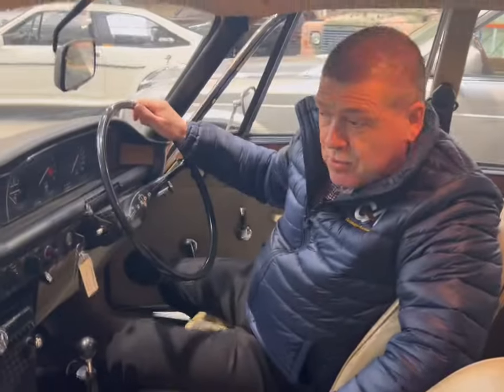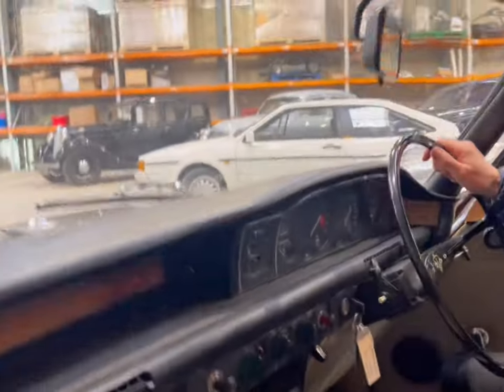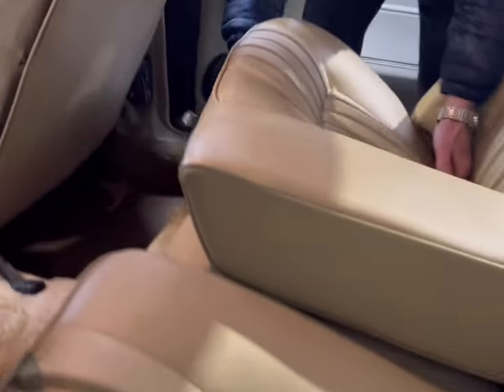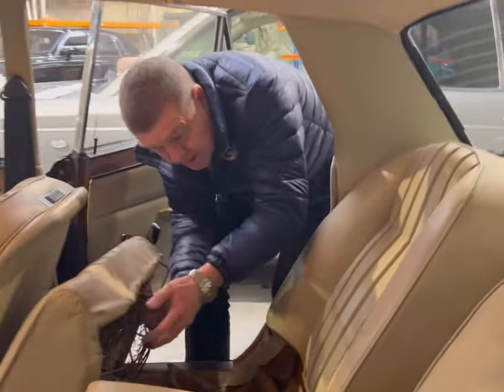Everything seems fine — there doesn't seem to be anything to be done in here; all nice and tidy. One thing really worth pointing out is these cars are absolutely prone to rotting under the seats, and this is pretty much perfection. That's an area that always requires attention and this needs nothing, so it's a particularly good example.